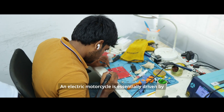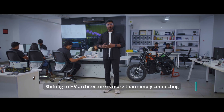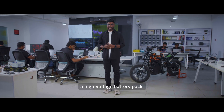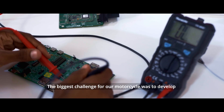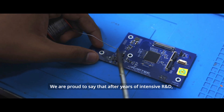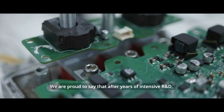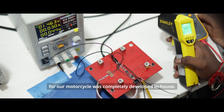An electric motorcycle is essentially driven by electronics at its core. Shifting to HV architecture is more than simply connecting a high voltage battery pack to an existing electronic subsystem. The biggest challenge for our motorcycle was to develop the electronic subsystem from the existing car technology. We are proud to say that after years of intensive R&D, all the electronics powering HVTEC for our motorcycle was completely developed in-house.